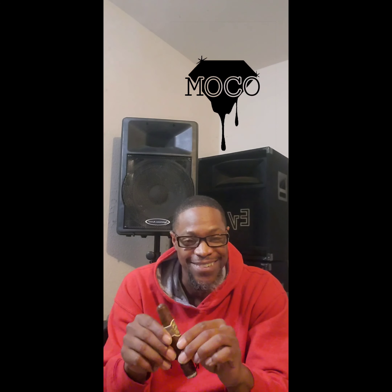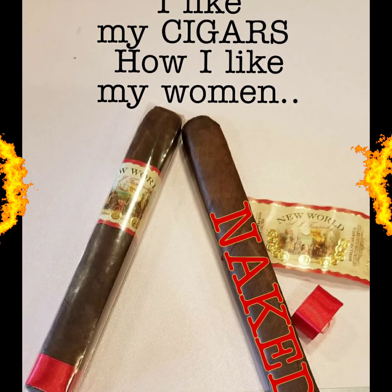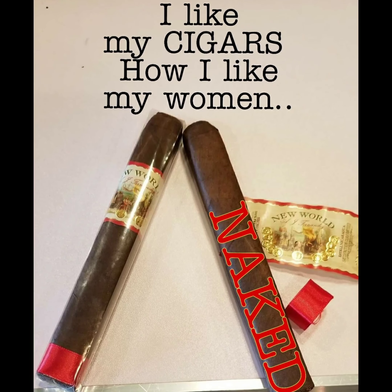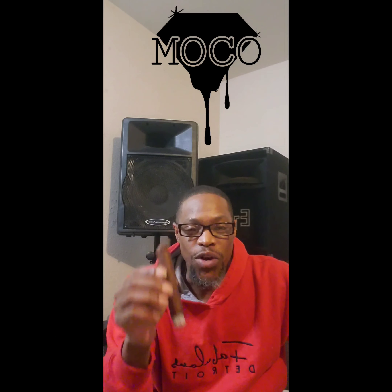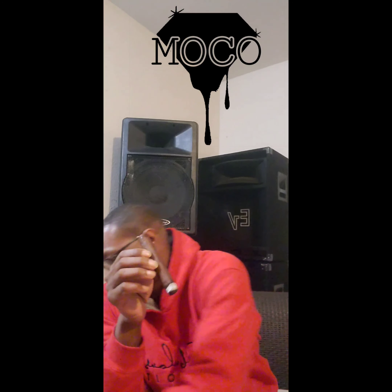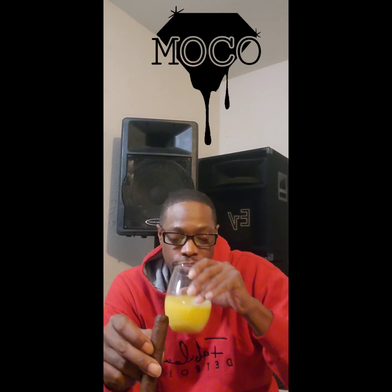We gonna do this whole stick with you so sit tight, grab a drink - today we're talking pairings. This is Blowing the Budget where we highlight budget friendly cigars as well as introduce our new friends to this cigar lifestyle. I'm your boy Q Morgan.